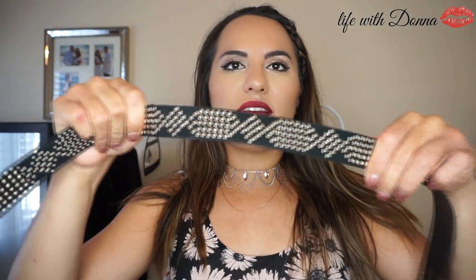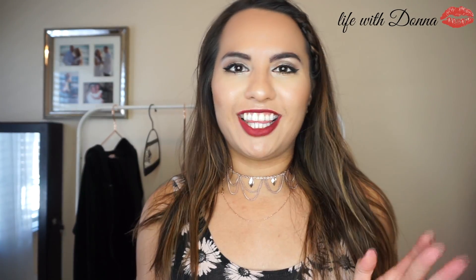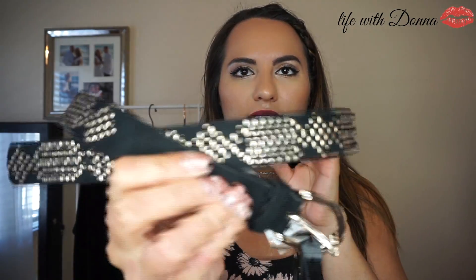I also have some accessories that I bought that I absolutely love. I bought this belt from Forever 21 — I just love the gold. I'm really into gold right now, rose gold definitely, but also regular gold. I love this black belt; it's just so cute. I found it at Forever 21 — I don't know what I'm going to wear it with yet, but it's super cute.